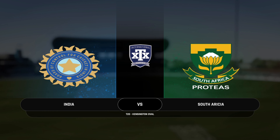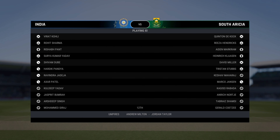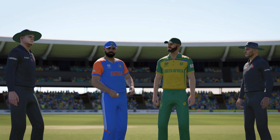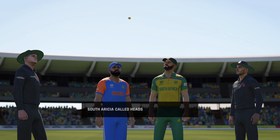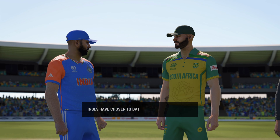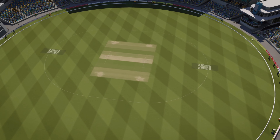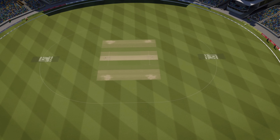Good afternoon to all. We're here at the Kensington Oval. You join us for this 2020 match between India and South Africa. Despite the conditions, the captain's asking the openers to pad up. Might be a costly decision, but the bowlers will fancy their chances of early wickets.